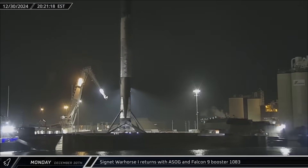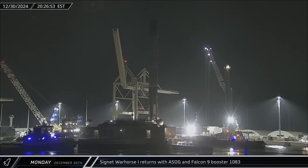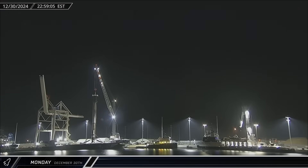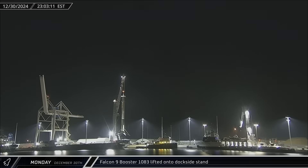A Shortfall of Gravitas was towed into port less than an hour later with Booster 1083 from that same mission. Just a few hours after docking, the rocket was lifted off the drone ship and placed onto the dockside stand for processing.